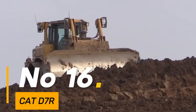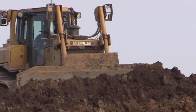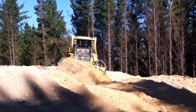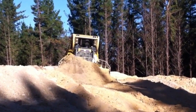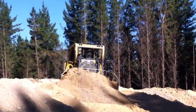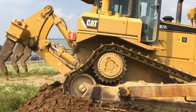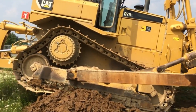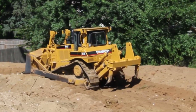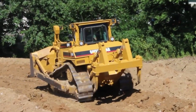Number 16: The Cat D7R stands as a stalwart among bulldozers, renowned for its strength and versatility, weighing around 63,000 pounds — a reliable workhorse. With a blade capacity of 8.5 cubic yards, it efficiently manages earth-moving projects. Powered by a 240-horsepower engine, this machine maneuvers through terrains with robustness and precision, its tracks spanning over 22 inches wide, providing stability and traction for dependable performance. The D7R showcases Cat's commitment to producing durable and efficient construction equipment.